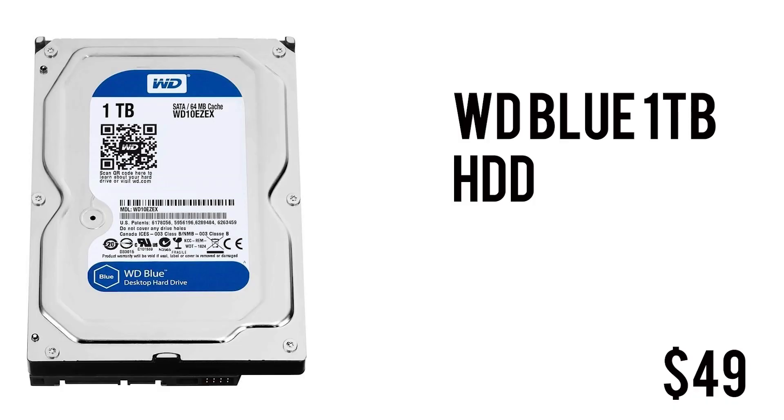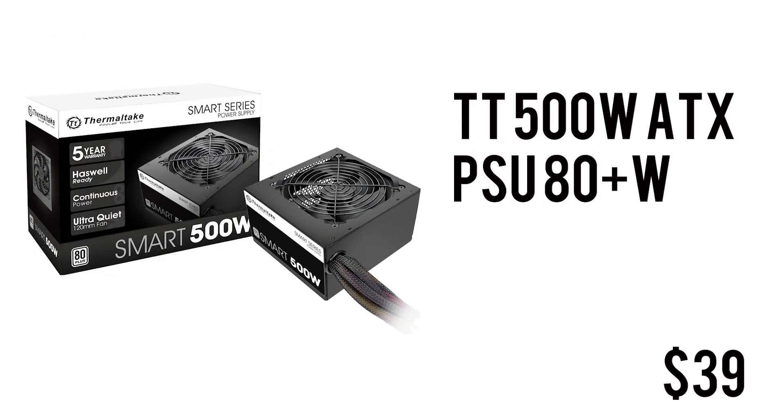For storage we have the WD Blue 1TB hard drive, spinning at 7200 RPM with 64 MB of cache in a 3.5-inch form factor for only $49. It's not the fastest thing in the world, but you're getting a terabyte of space at a bargain price from a very reliable brand, so I totally recommend it.